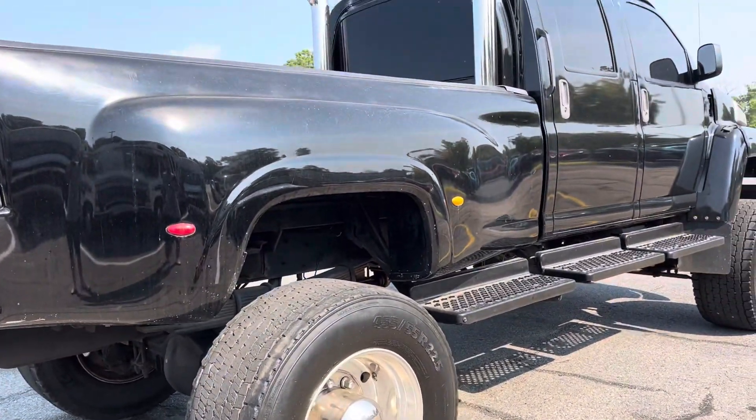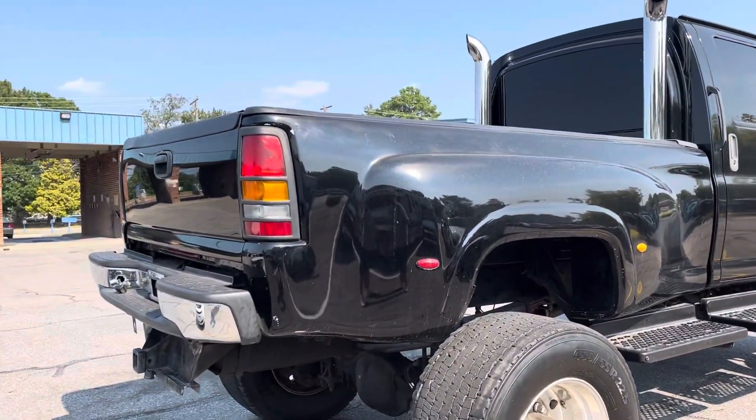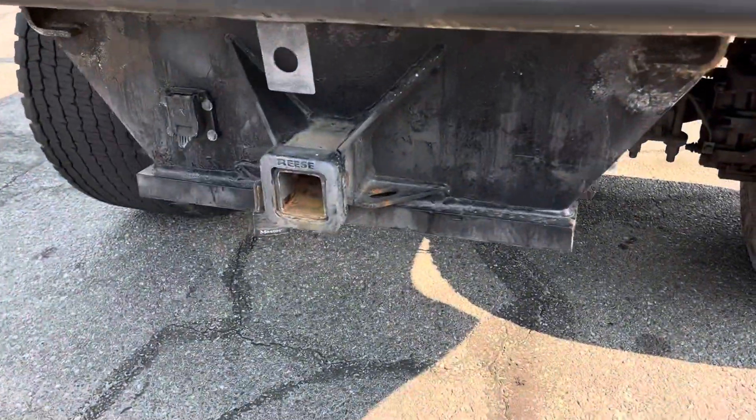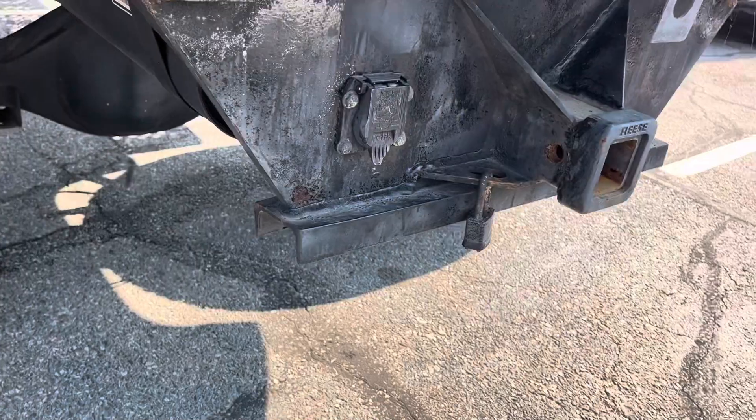This truck sits over six feet tall at the bedside. You are not going to tow a fifth wheel or gooseneck with this without doing some serious modifications. You can tow a pull-behind.